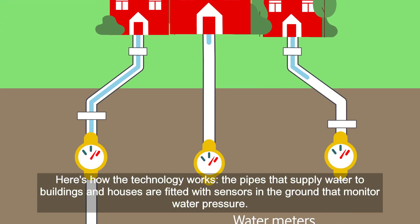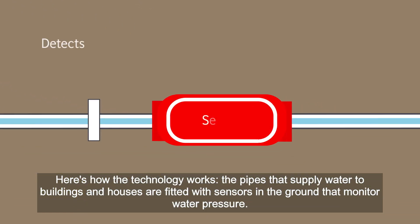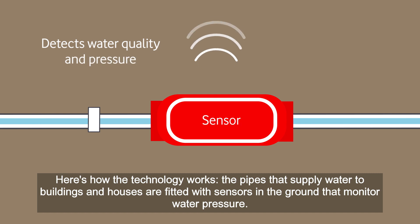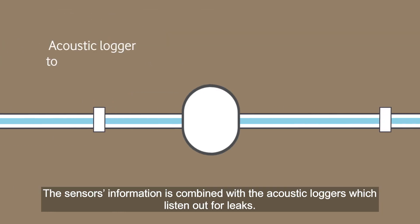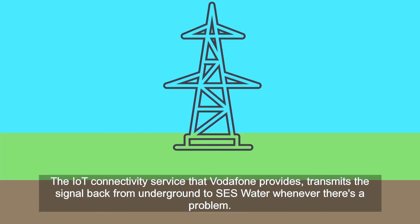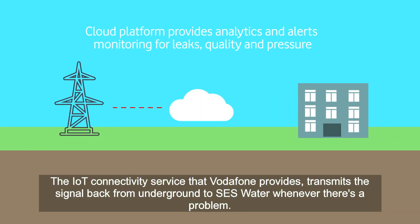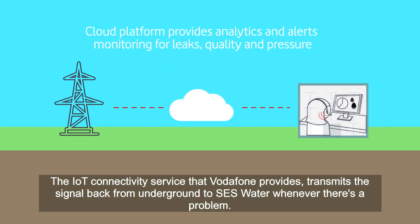Here's how the technology works. The pipes that supply water into buildings and houses are fitted with sensors in the ground that monitor water pressure. The sensors' information is combined with acoustic loggers which listen out for leaks. The IoT connectivity service that Vodafone provides transmits the signal back from underground to SES Water whenever there's a problem.